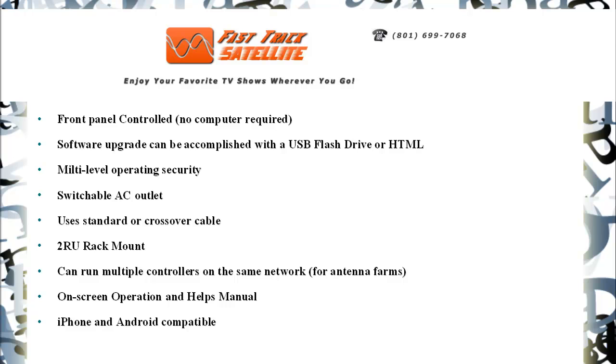Software upgrade can be accomplished with a USB flash drive or HTML, multi-level operating security, switchable AC outlet, uses standard or crossover cable, two RU rack mount, can run multiple controllers on the same network — comes in handy for antenna farms.